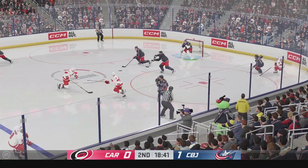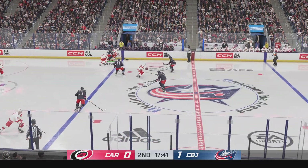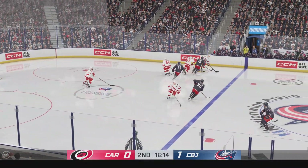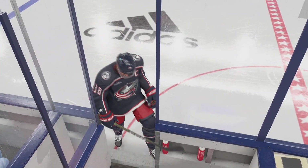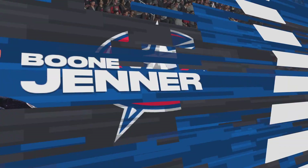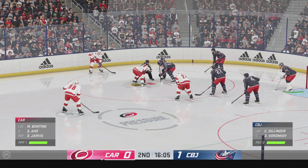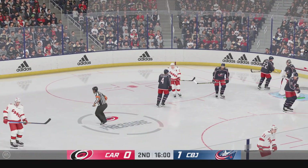They win the defensive zone faceoff and move it to the offensive zone. The Hurricanes have it against the wall, moves it quickly over to Tara Vinen. Columbus has it in their own zone. From behind the net, looks to break out. Quick pass to Jenner. Keeps possession. Tripped up on the play, and the referees caught that one. The penalty killers are gonna have to be on task on this one, protecting that one-goal lead.